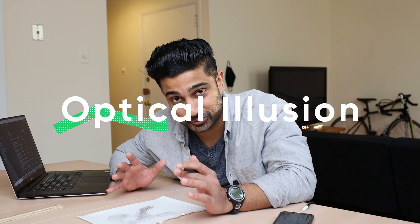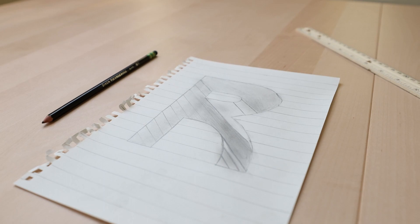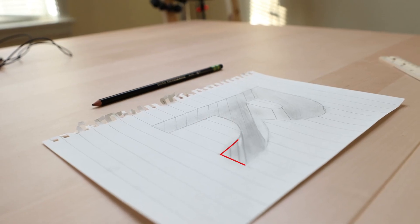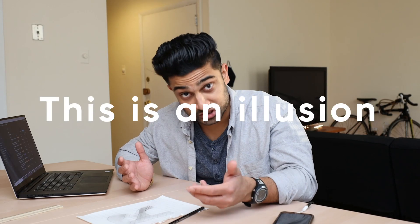I just made my first optical illusion on paper. Check this out. When you look at it from a top-down view, it looks like an R. But when you angle the camera in a certain way, and thanks to the shading, it makes it look like the R is three-dimensional. You can see the cliff, you can see how the shading makes the R — the little circle inside the R — go down. This is an illusion.